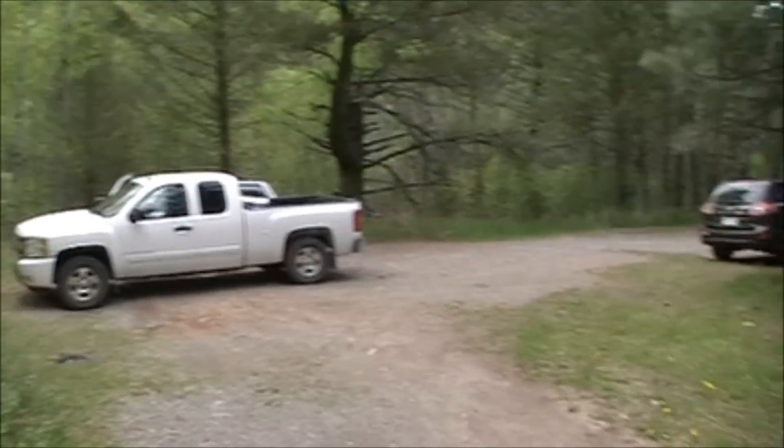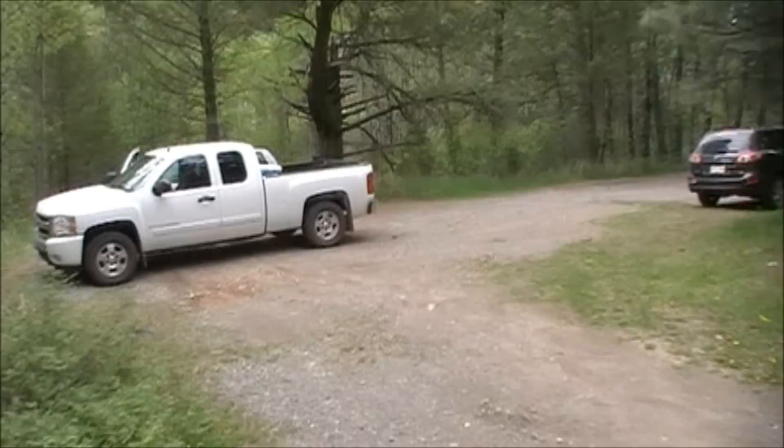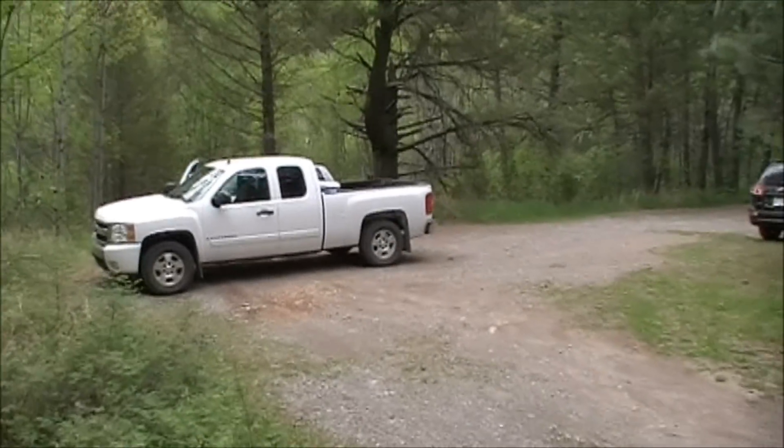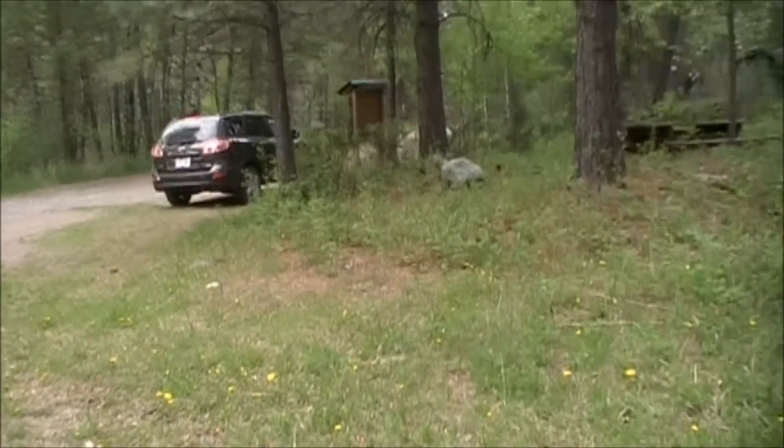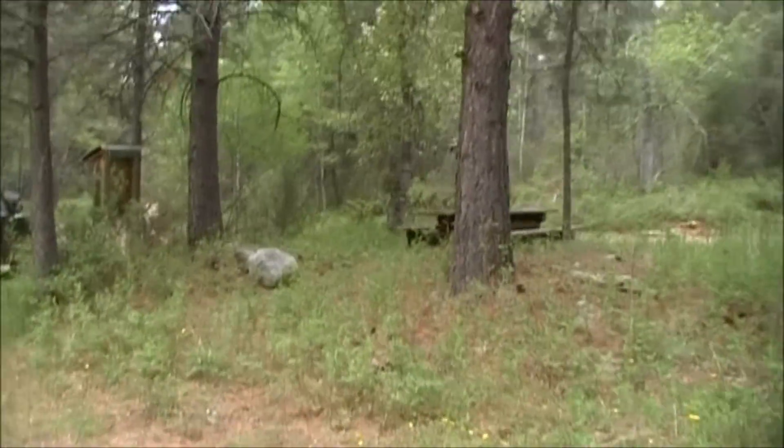There are a couple vehicles here. Probably some of you guys from the forums — I think that's a Pathfinder behind the truck. If you know who we are, say hi.